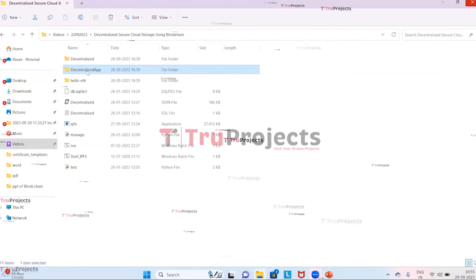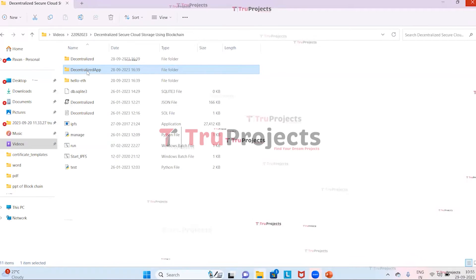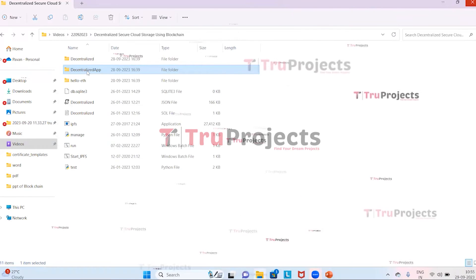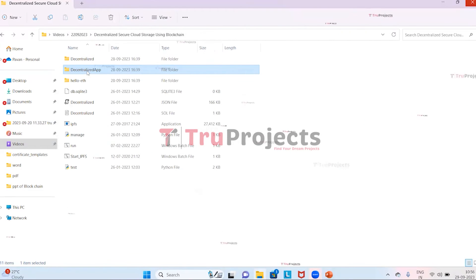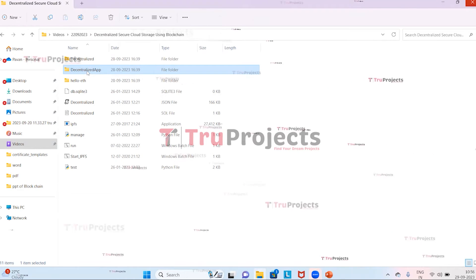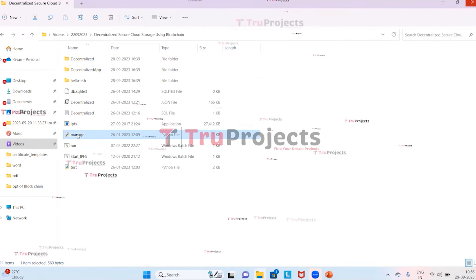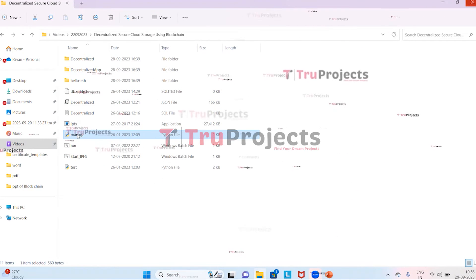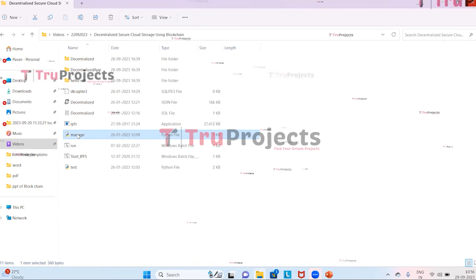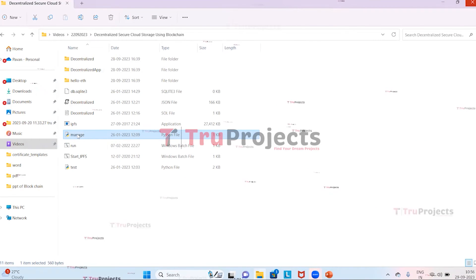The templates folder contains all HTML pages used throughout the project, including pages like index.html, home.html, and more, representing various sections of the website. There are also Python code files that are executed during the runtime of the application. The manage.py file is a command-line utility that comes with Django, providing commands for managing the Django project, including running the development server, creating database tables, and applying migrations.